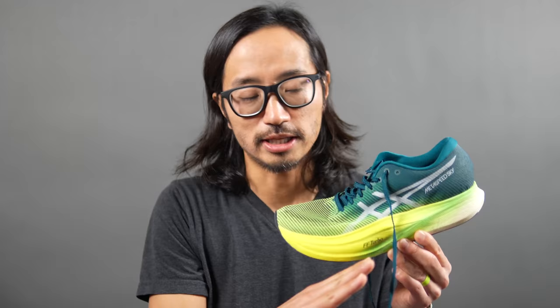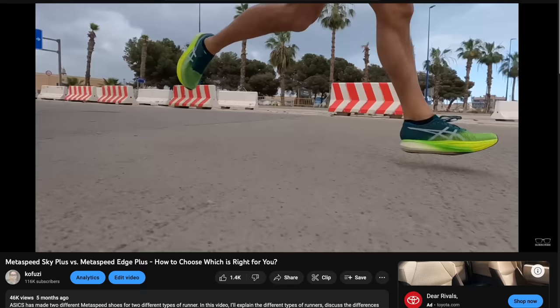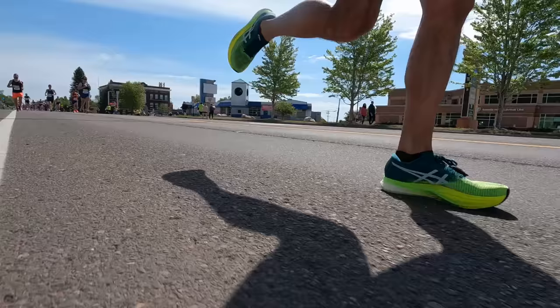Talking about that high plate position — I'm learning that plate position makes a really big difference in terms of how you're experiencing the foam, not just the carbon itself. There's a Metaspeed Edge Plus that is a sibling shoe, and it has a different plate angle. The Edge Plus has more of a firmer sensation because the plate position ends up being really low in the forefoot, giving stability and quick turnover but without as much of that foamy, squishy, bouncy sensation. The high plate position in the Sky Plus lets you really experience all the foam.